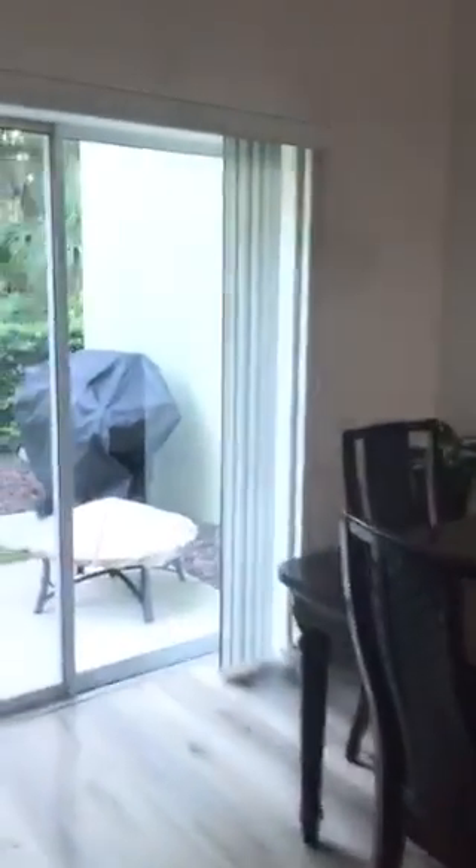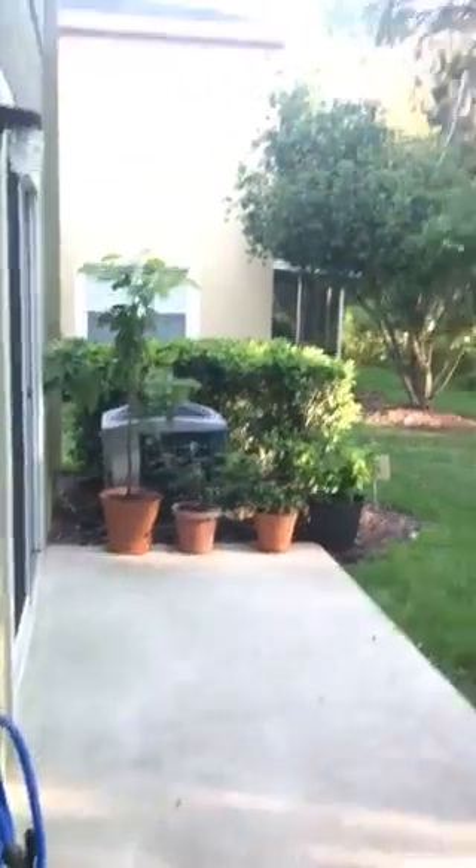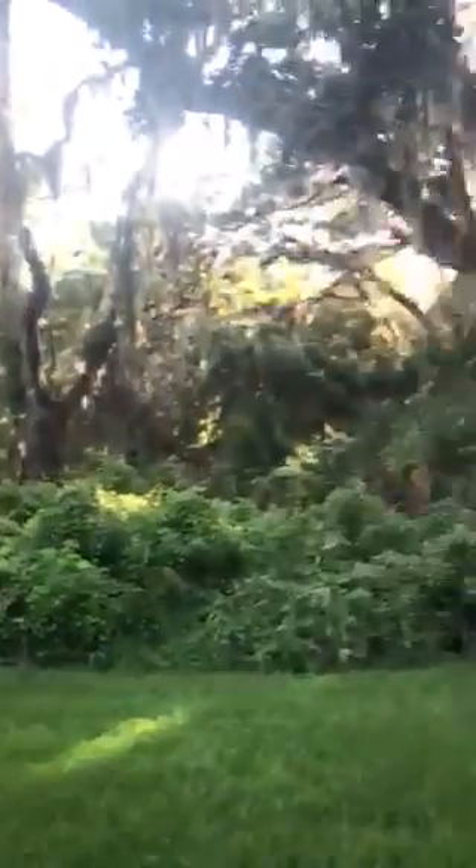The one drawback would be if not having a laundry room bothers you. But how great is this — two different doors leading out to your backyard! Big patio, and maybe someday you can screen this in. But look at that view, it's so pretty. Nice yard space, sizable.